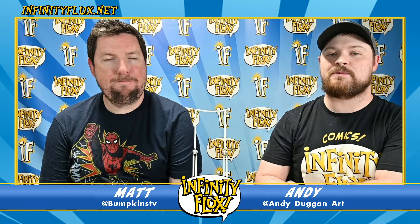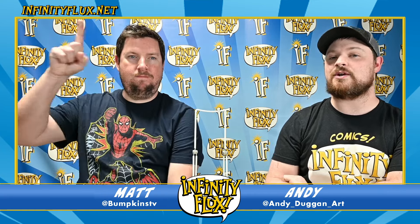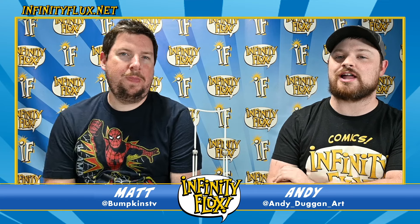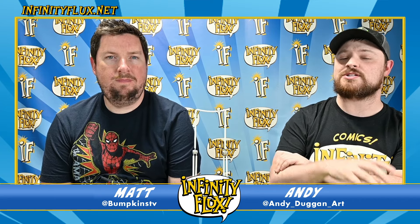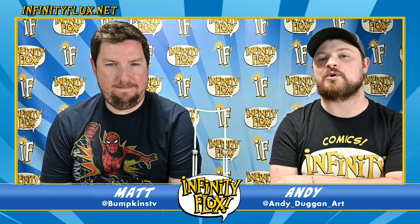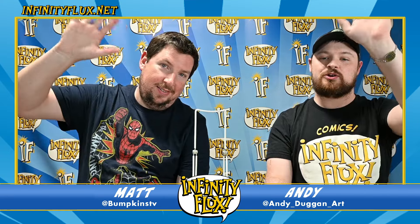That's it for our Top 10 Quick Comic Picks. Thank you so much for watching. Make sure to head over to infinityflux.net right now where you can order these books — they are live while supplies last. We've also got our longer show coming up where we'll go over these books, their variants, and a lot more. Thank you so much for watching, and until next time — goodbye!